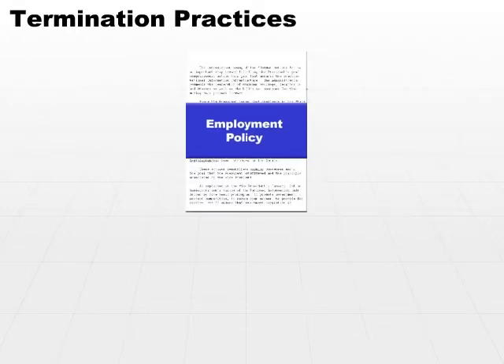Termination Practices. Let's go to the other end of the spectrum and take a look at what happens when you terminate an employee. Again, it's very important that you have an idea — you don't just tell somebody that they are terminated for whatever reason and then kind of play it by ear at that point.